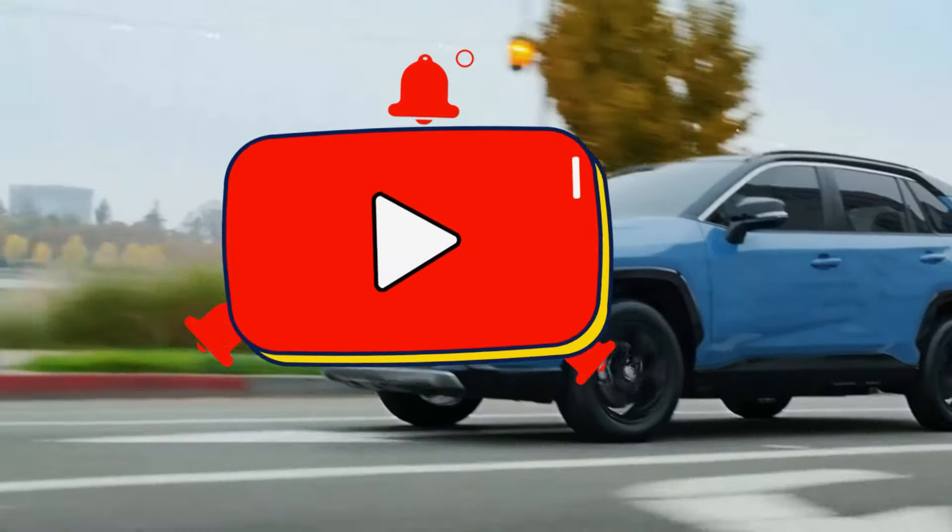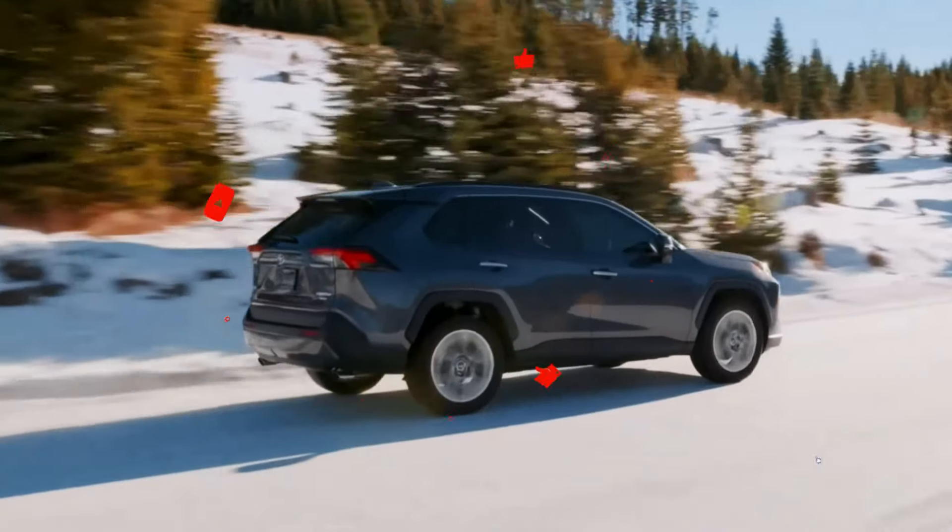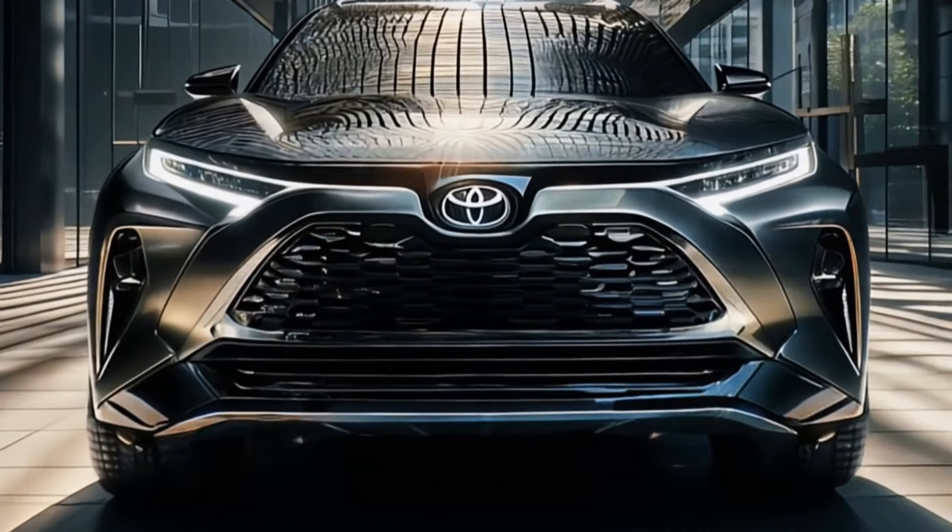Don't forget to like, share, and subscribe for more car reviews, and drop a comment below to let us know what you think of the new RAV4. Thanks for watching.